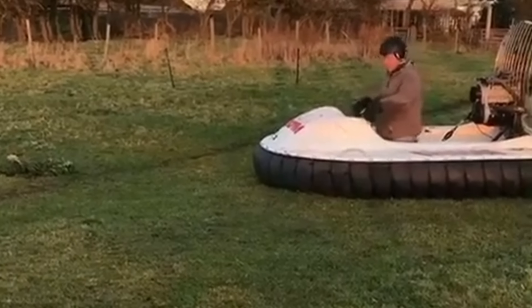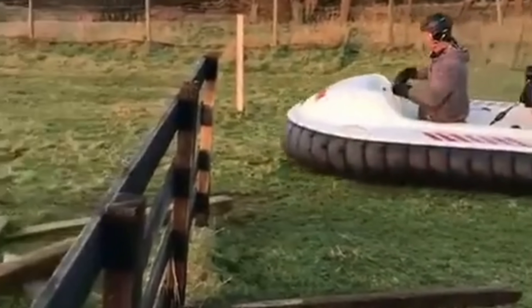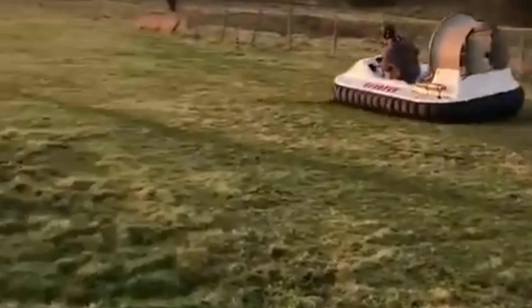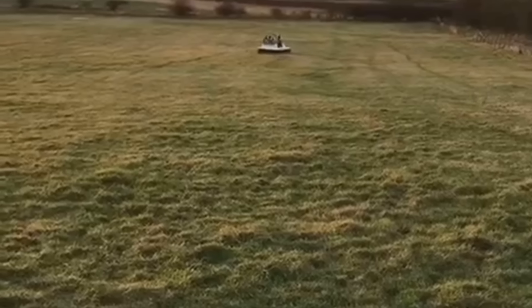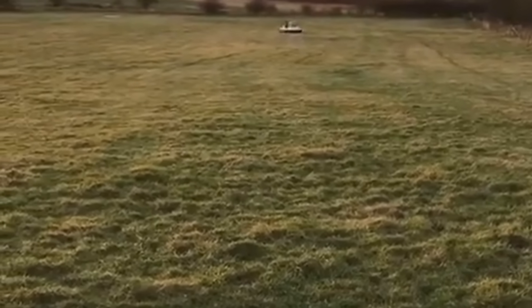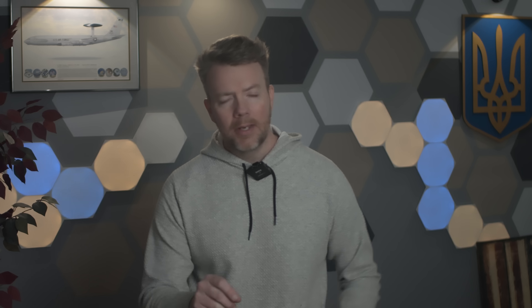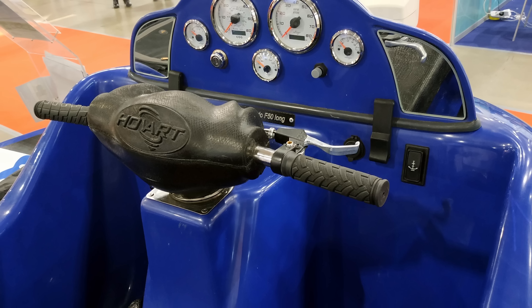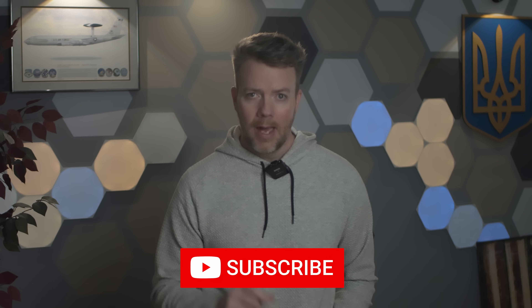My take is that small unit hovercraft can and should be considered for use on the Ukrainian battlefield. The Ukrainians are good at repurposing a wide range of equipment and vehicles to serve their purposes in this war — they would think of ingenious ways to implement hovercraft that we just haven't thought of yet. Any and every idea is on the table to help Ukraine eject their invaders. Ukraine already has some hovercraft, like the Tornado F-50 police hovercraft. Let's get them some more, and let the Ukrainian warfighters decide how best to implement them.